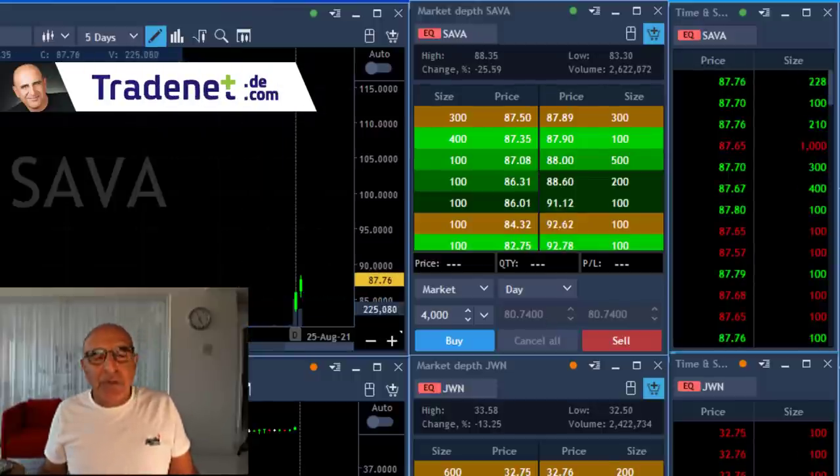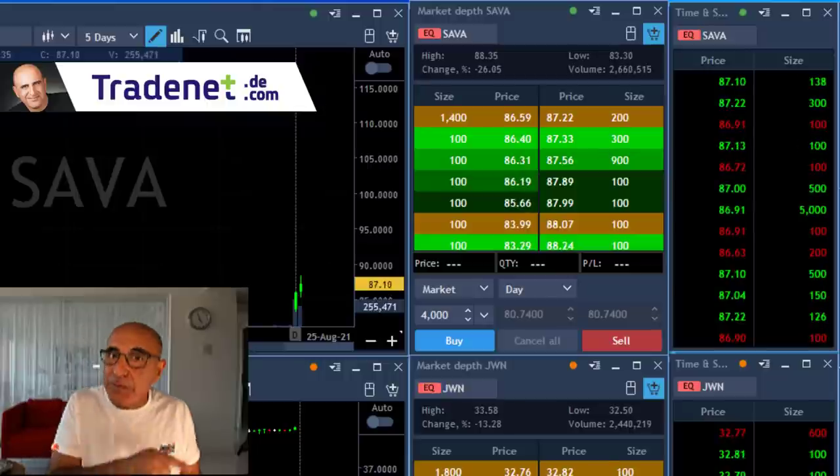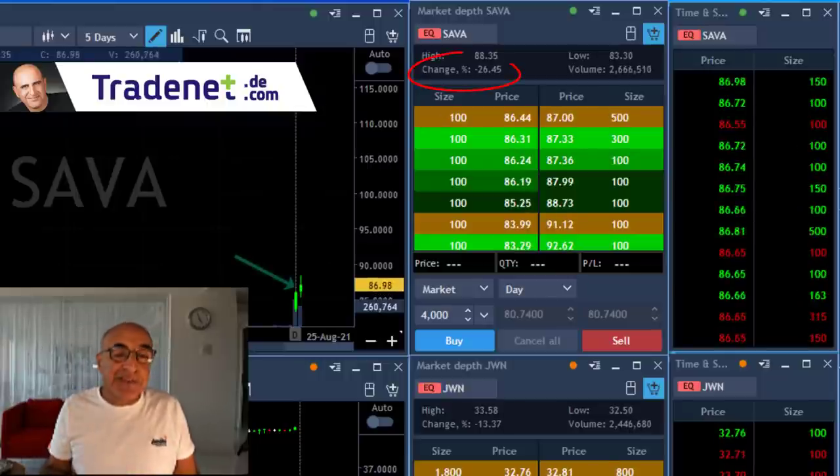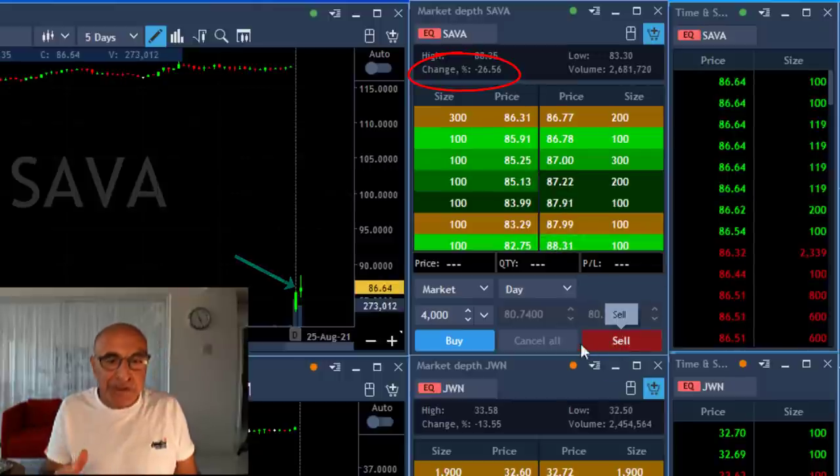Hi traders, Meir Brak from tradet.com. I'm going to show you a short recap of my trading session today, starting with SEVA. SEVA is down 26%, which is extremely rare. You don't normally find such a big gap down, so I'm going to trade it with double size.